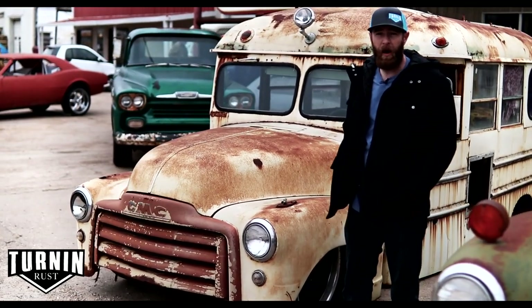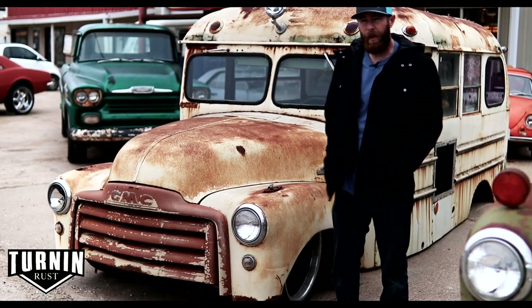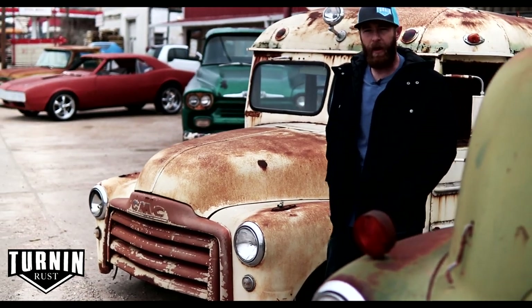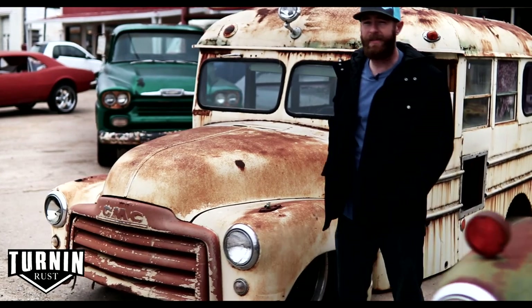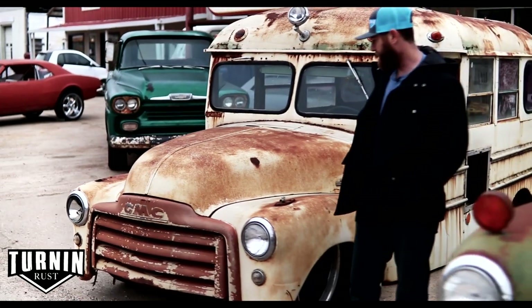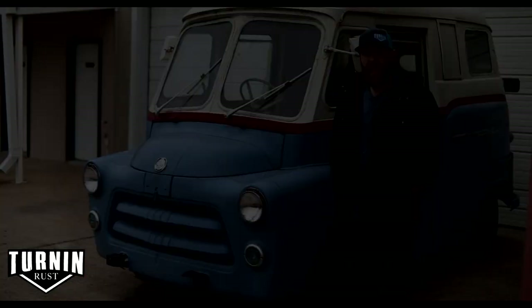This is a 1953 GMC short school bus — actually the very first bus we ever bought when Craven Customs got started. I looked for a bus, found this one, and it's been my favorite so far. It's a real short one, only about 17 feet long, and it only has two windows down the side, which is pretty rare. I've got a lot of big plans to build this thing out in the future, so keep watching.